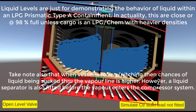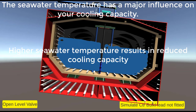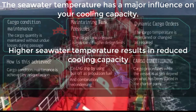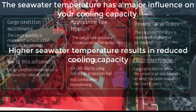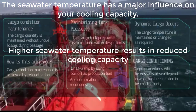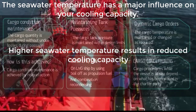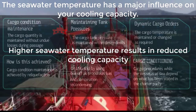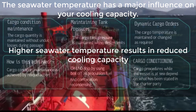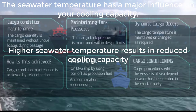Seawater temperature has a major influence on your cooling capacity. Higher seawater temperature results in reduced cooling capacity. The principle of heat exchangers is the same for cargo heaters and cargo condensers — you are rejecting heat so it condenses back to liquid. If you have warm seawater, the amount of cargo that can be condensed is less, and the output of condensed liquid will be reduced.